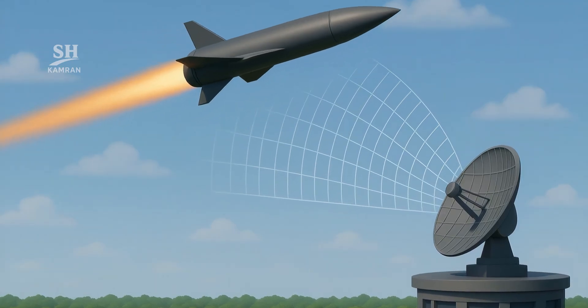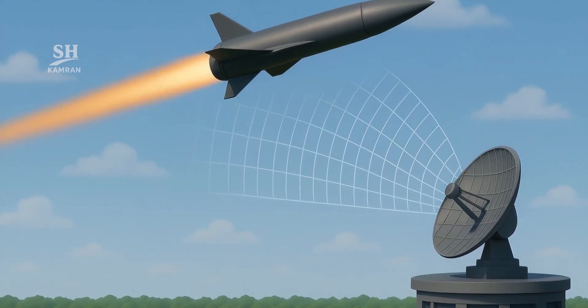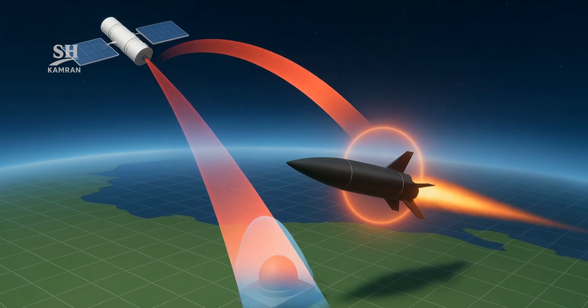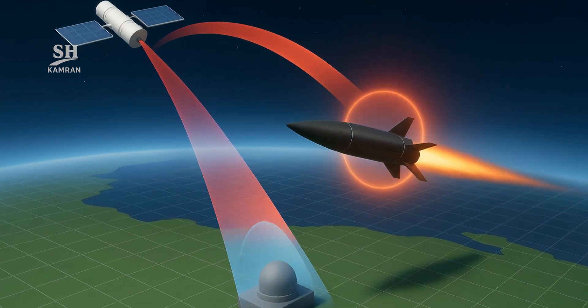How do you even detect it? High speed shortens radar horizons and delays warning time. Infrared glare is intense but offers only seconds to react. Multi-layer space-to-ground defenses are today's sole viable shield.